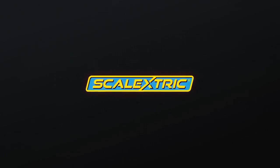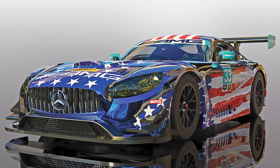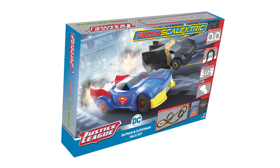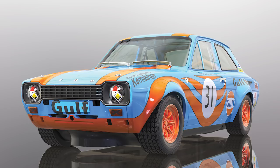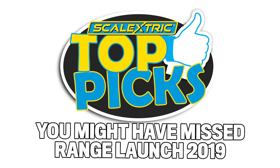Hello Scalextric fans, and a very warm welcome to you all. As many of you will have already noticed, we recently announced our 2019 range, showing off all the new models that will be hitting the shelves later this year. We're sure many of you will have looked through all the new releases, and with massively exciting models due like the Janetta, Justice League, and Jaguar I-PACE, there's a lot to get excited about. But we want to dig a little deeper today and look at some of the products that you might have missed. So let's jump right in. I'm Mike, we're Scalextric, and these are our top picks that you might have missed.